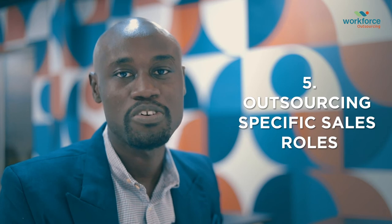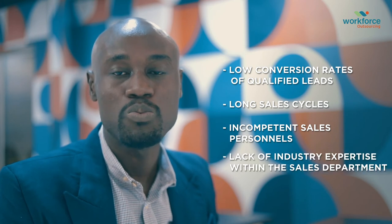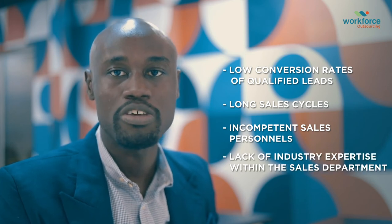5. Outsource specific sales roles. Many organizations struggle with low conversion rates of qualified leads, long sales cycles, incompetent sales personnel, and sometimes a lack of industry expertise within their sales department. Today, organizations increasingly realize that outsourcing specific sales roles can be game-changing for their business.